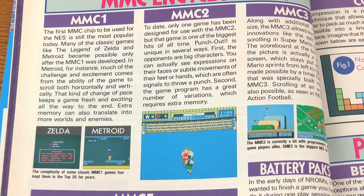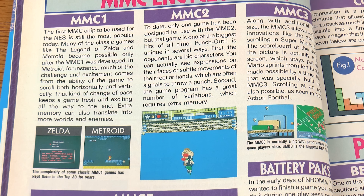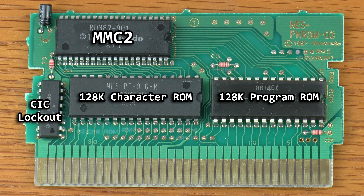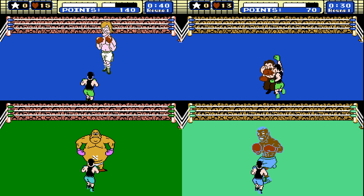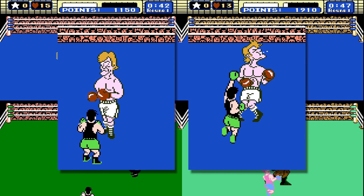Let's move to MMC2. This article states that to date only one game has been designed for use with MMC2, and that game is Punch-Out. The main point it makes is that the game program has a great number of variations which requires extra memory. The cartridge is pretty basic fare: a program ROM, a character ROM, the CIC lockout, and the giant MMC2 chip. The character ROM here is 128K — the PPU can only see 8K of that at a time. That's a lot of stored graphics for use throughout the game. There are opponents of various sizes with different expressions and more in Punch-Out, there's also a crowd in the upper part of the screen and the heads-up information.